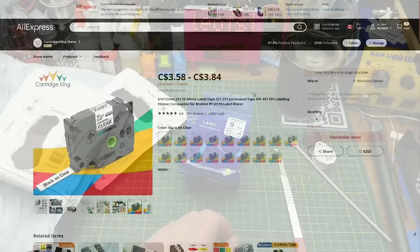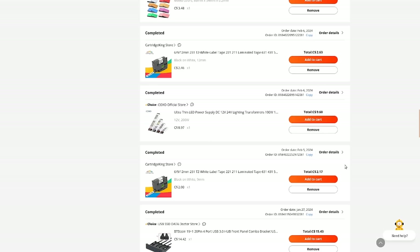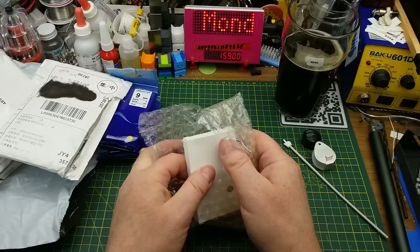6mm, 9mm, 12mm TZe white label tape compatible with Brother label makers — currently listed between $3.58 and $3.84 Canadian, though apparently they can no longer ship to my address anymore for whatever reason. I'll link you to the page and you can use the search terms to find something similar. I paid $2.63 for the 12 millimeter and $2.17 for the 9 millimeter back in February. There's a second, heavier envelope in the package — what are you?